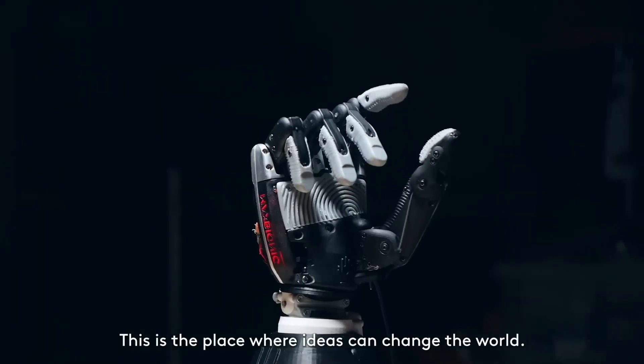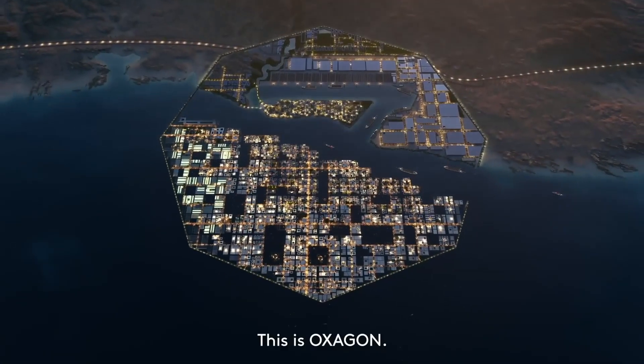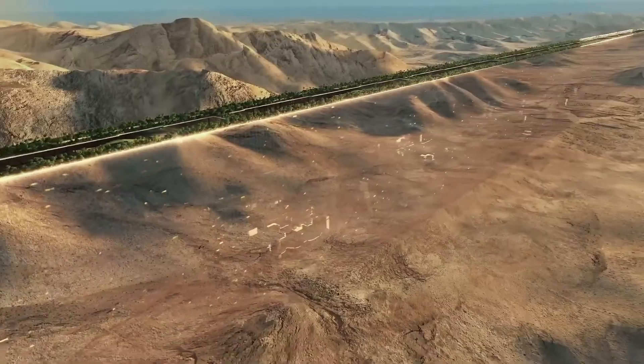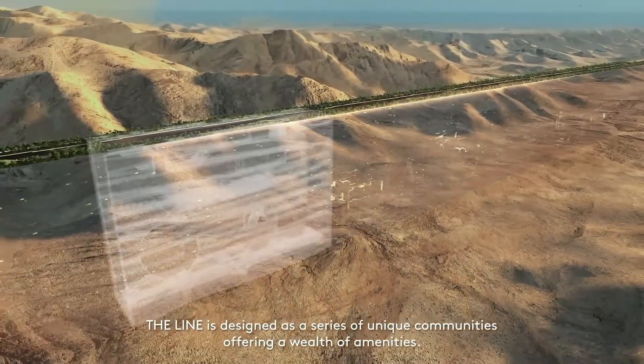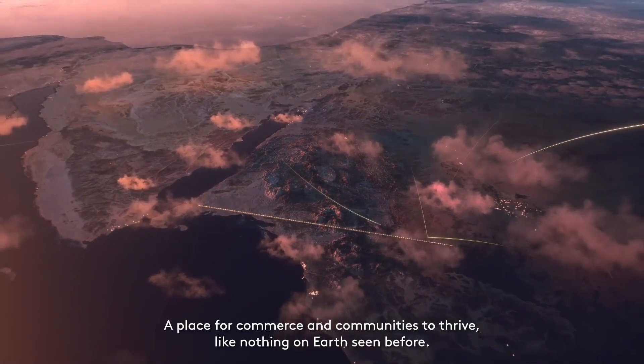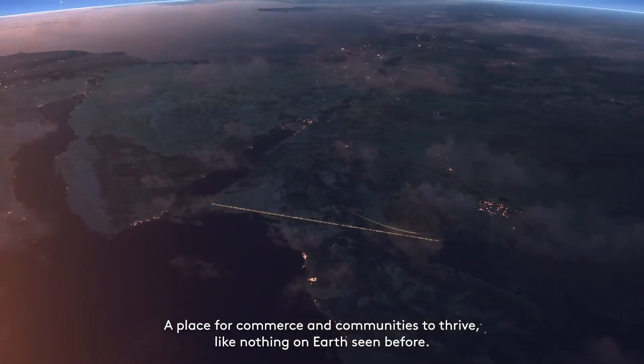What do you think about Oxagon? Would you live in such a city? Let us know in the comments. To learn more about Neom and its other exciting building projects, be sure to subscribe to our channel. Thanks for watching and we look forward to seeing you in our next video.